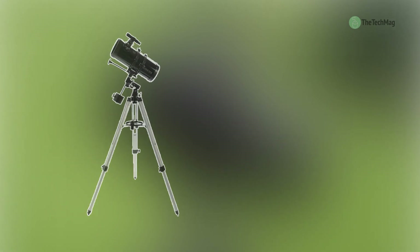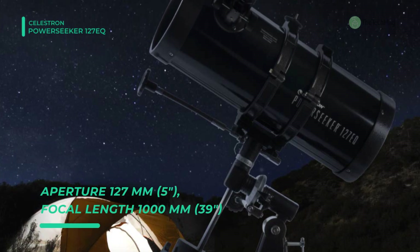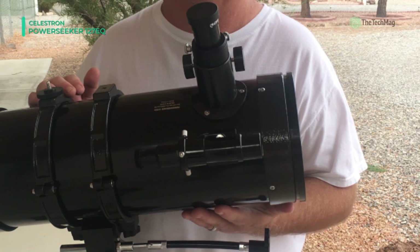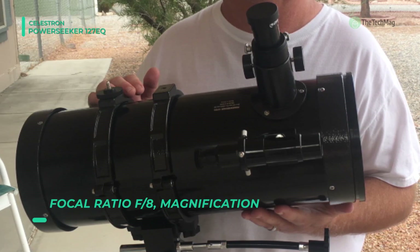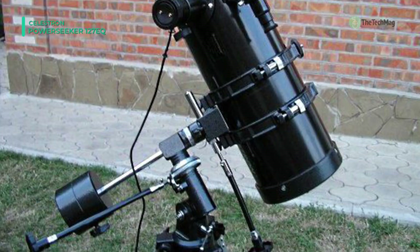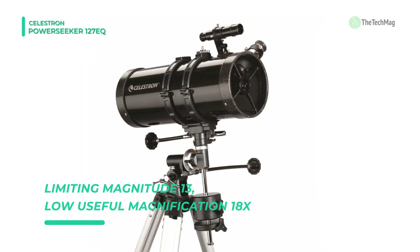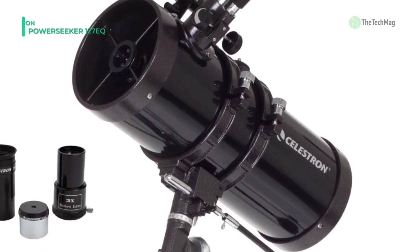Up next we have the Celestron PowerSeeker 127-EQ. This telescope is outfitted with a 1.25-inch rack and pinion focuser and two eyepieces. It has a 3x Barlow lens that effectively triples the magnification of any eyepiece used with it to expand the usability. The manual equatorial mount features slow-motion control cables with large knobs to make it easy to track objects even when wearing gloves. It offers an adjustable height aluminum tripod with a tray for accessories such as eyepieces, filters, and lights. Its fully coated glass optical components come with high transmission coatings for enhanced image brightness and clarity.